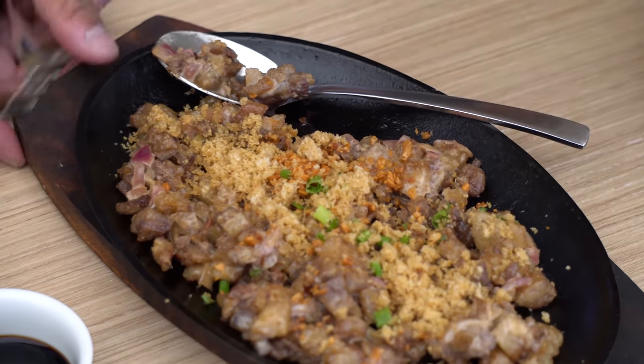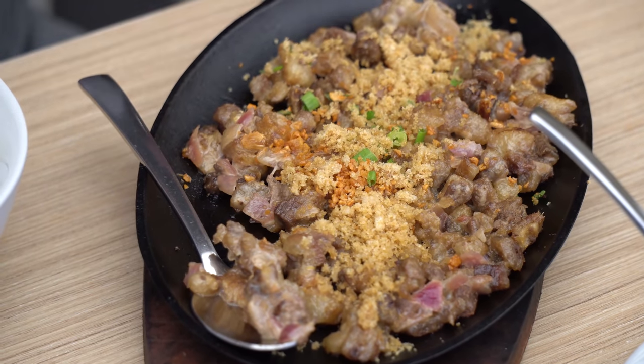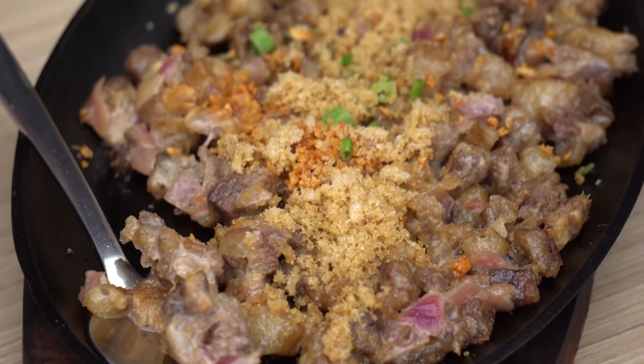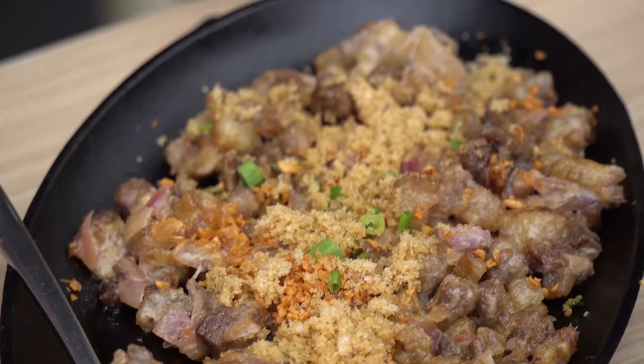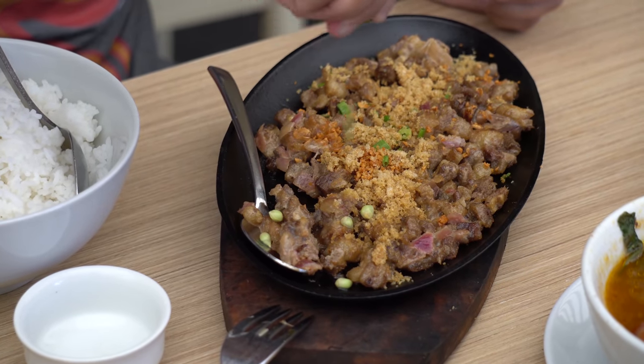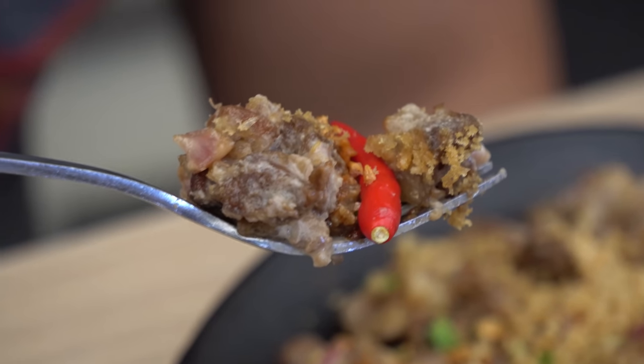Next up I gotta get my hands on this. This is a very popular Filipino dish — it's one of the dishes I actually tried in New York. This is sisig, and sisig is comprised of the face of the pig. So yeah, the face of the pig is sitting on my plate right now. It also has some pork liver, and on top is chicharon — crispy pork skin — as well as fried garlic. They said to put some calamansi, some chilies, and soy sauce. Take a nice big forkful — hello, Philippines!